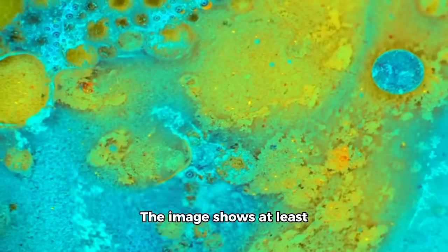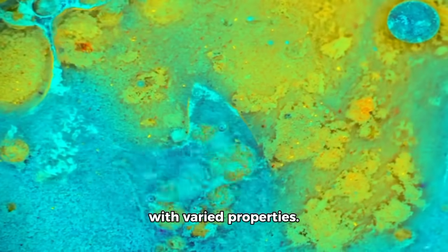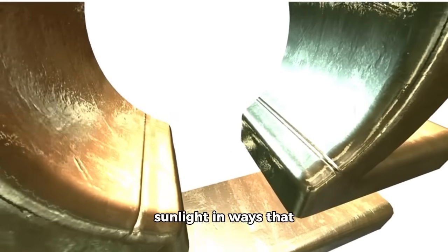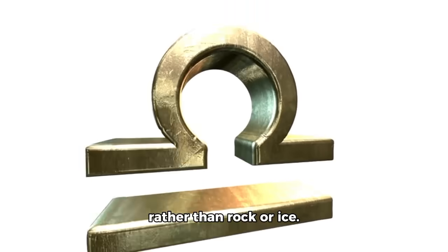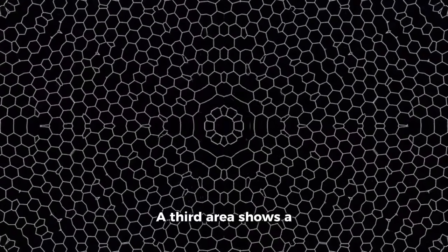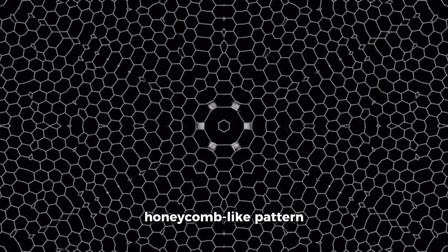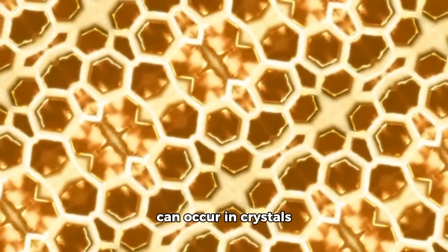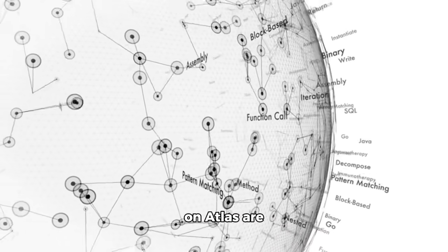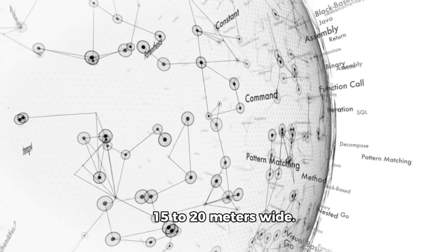The image shows at least seven distinct surface zones with varied properties. One section appears metallic and highly reflective, directing sunlight in ways that suggest polished metal rather than rock or ice. Another section is dark, absorbing nearly all light, similar to the stealth coating used on military aircraft. A third area shows a repeating hexagonal, honeycomb-like pattern extending across several square meters. In nature, hexagons can occur in crystals or beehives but only on small scales. The hexagons visible on Atlas are enormous — each about 15 to 20 meters wide.